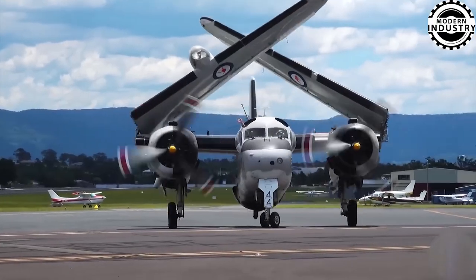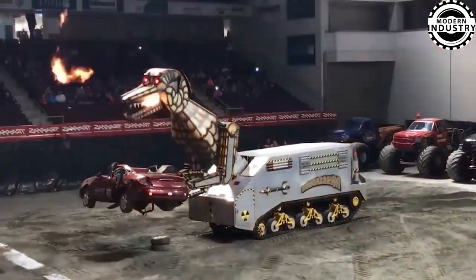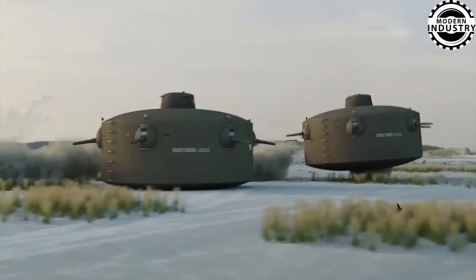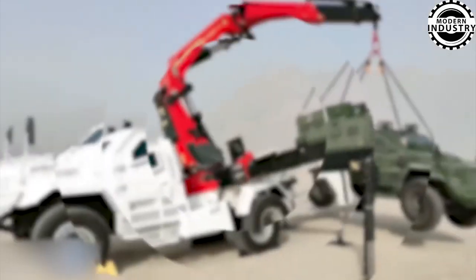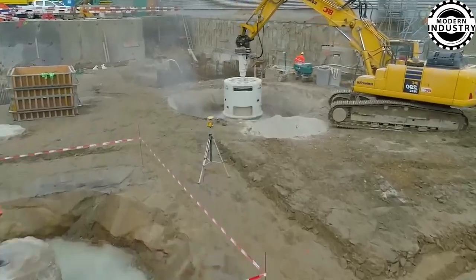There you have it — the 60 most incredible machines ever built! Which one blew your mind the most? Let us know in the comments below. If you enjoyed this video and want to see more jaw-dropping content like this, don't forget to hit that like button, share, and subscribe to our channel. Here at Modern Machine, we're just getting started, and there's so much more in store for you. Thank you for watching, and we'll see you in the next exciting video!